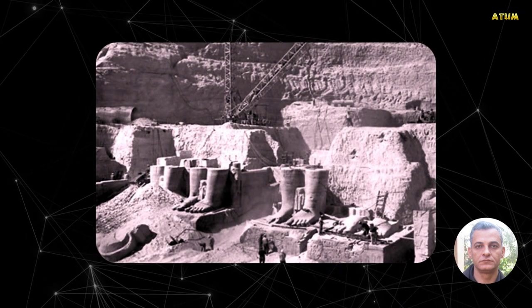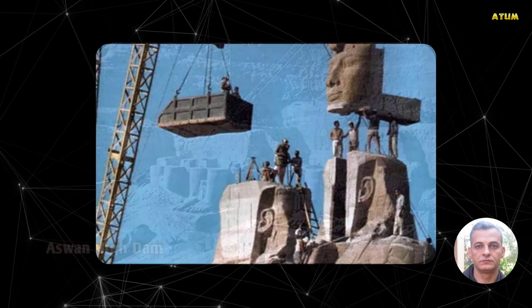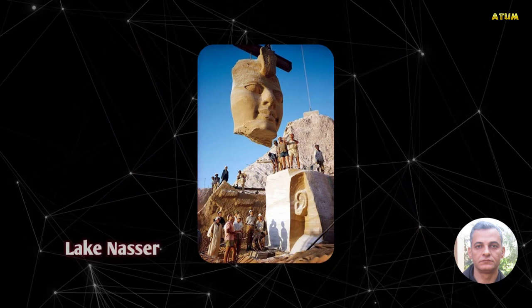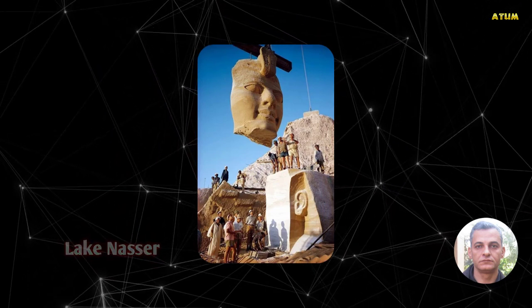The complete temples were moved in 1968 to a place high above the Aswan High Dam, because they would have been flooded by water from Lake Nasser, which was formed by the building of a dam on the Nile River.